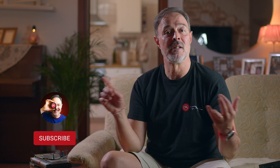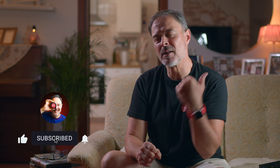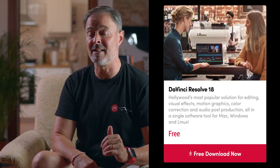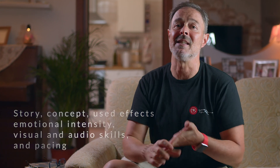So what do you need to do to win the first and second prizes? If you know me, you probably know that I love writing scripts, shooting short films, and even writing books. It brings me a lot of joy to see people creating. The challenge today will be to create a one-minute trailer. First, go to the Blackmagic Design website and download the free version of DaVinci Resolve 18, unless you already have it. Second, make a one-minute trailer using DaVinci Resolve and only use the YouTube Studio Audio Library for music and sound design. Your trailer will be evaluated by three judges based on story, concept, used effects, emotional intensity, visual and audio skills, and pacing. The theme is open to your imagination — do whatever you like, except the items listed in the document in the description. Read it thoroughly.